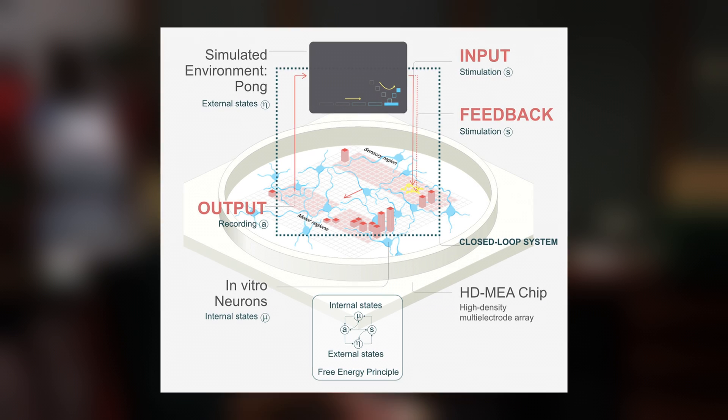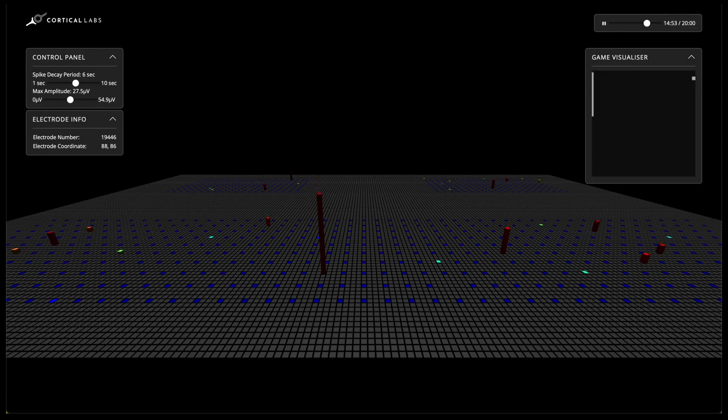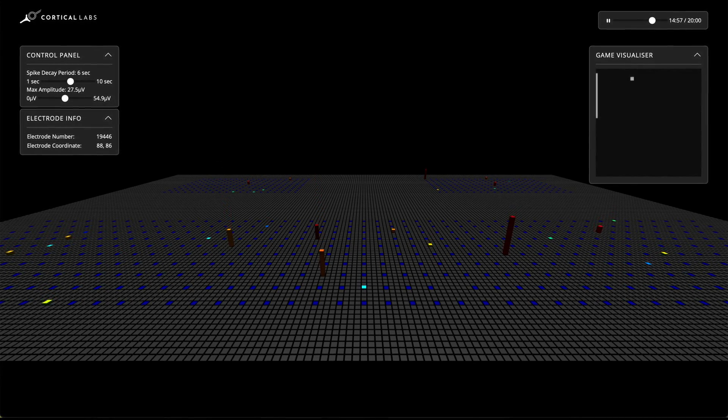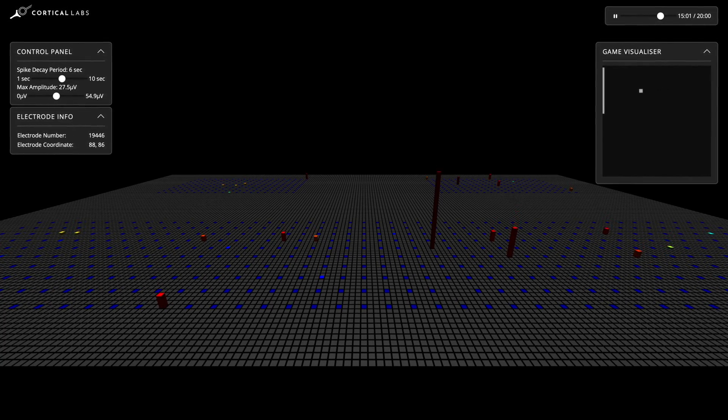That creates a closed-loop system where the neurons in the dish are having a conversation with the in silico computer environment. By simulating the 1972 video game Pong, the computer built a virtual reality for neurons to live in — a world they could perceive, but also act upon.